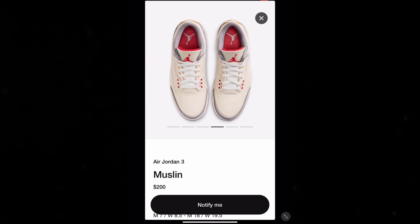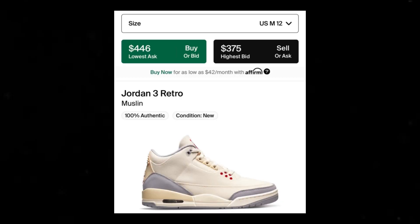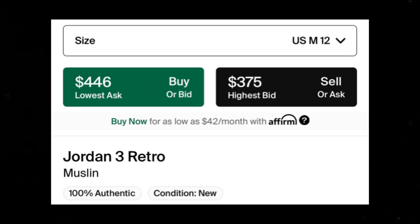They got it going for $200, release date March 25th, draw opens at nine o'clock. So I'm gonna try to get them, and if I do I'm gonna do an unboxing and review. I was on StockX and I see they got size 12 for $446, going for $436.